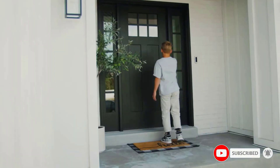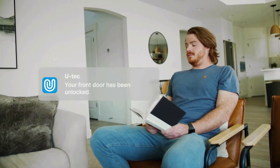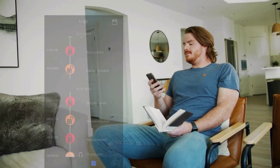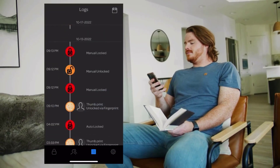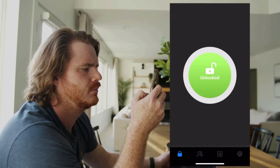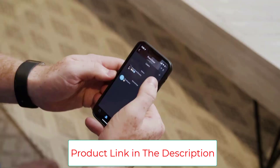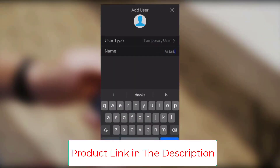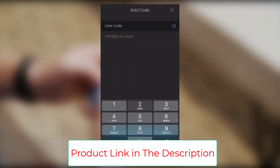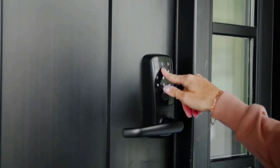The Ultra-Lock Smart Lock recognizes your fingerprint in just 0.3 seconds, and it auto-locks behind you after a specified amount of time for extra peace of mind. With sturdy zinc alloy construction, the Ultra-Lock Smart Lock is tested to handle the access of a busy household. With a weatherproof exterior lock, it's ready to protect your home rain or shine.